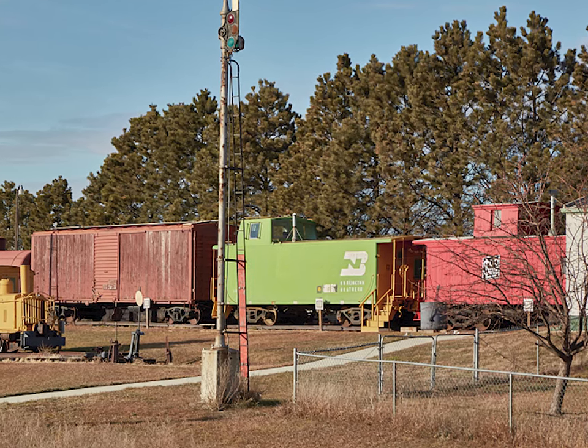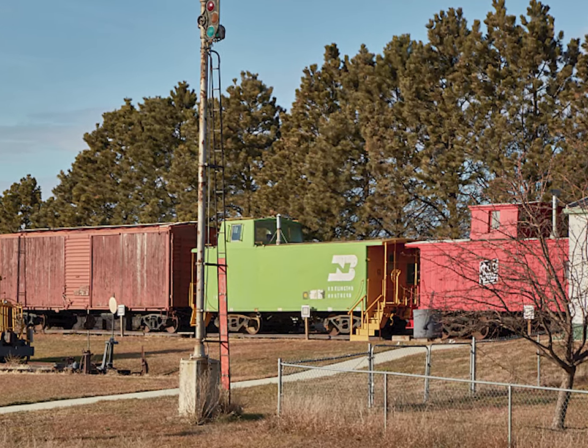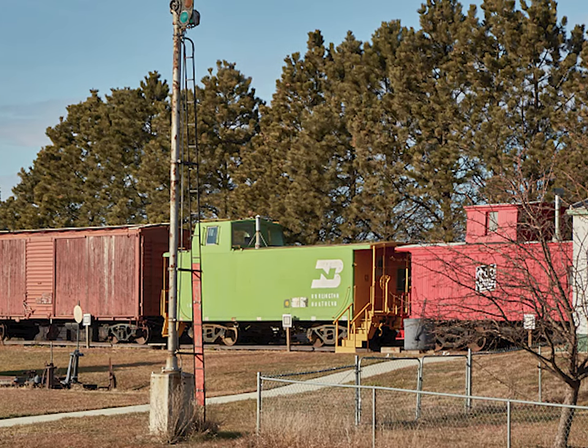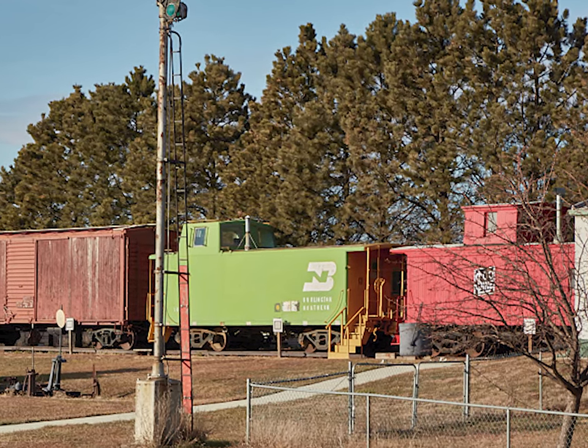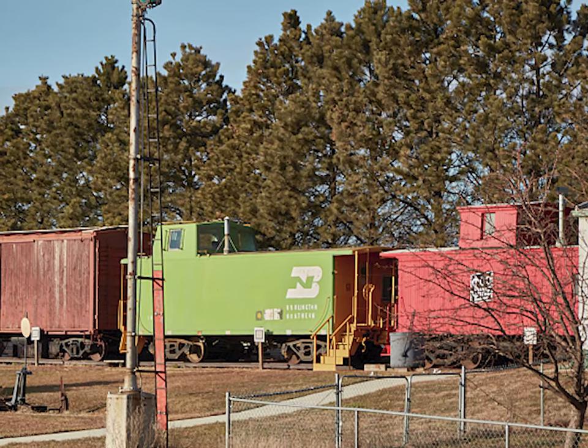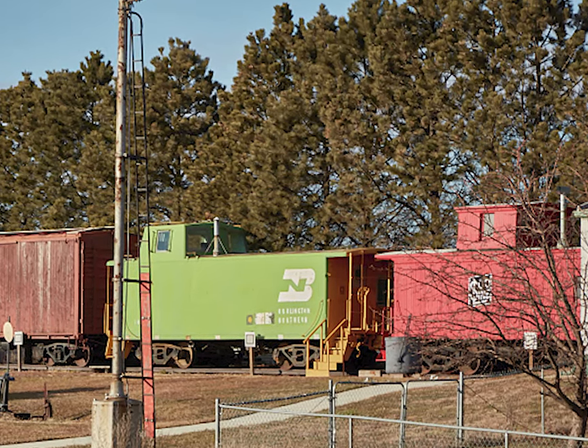While museums like this let you see many interesting items, they are also most helpful in showcasing the history and how things developed. It is great to be able to get close and see what makes them special — like these two cabooses.